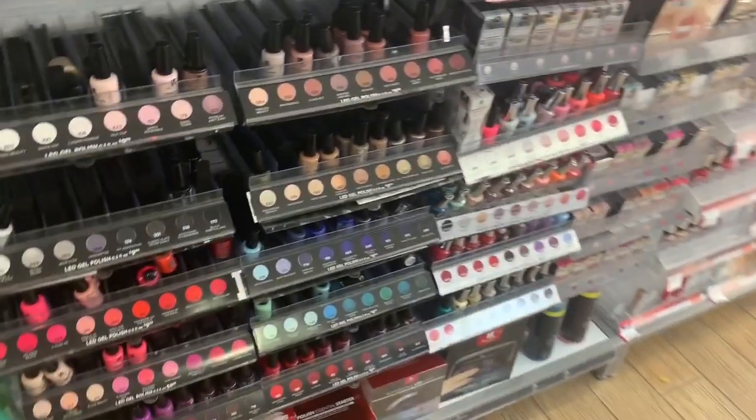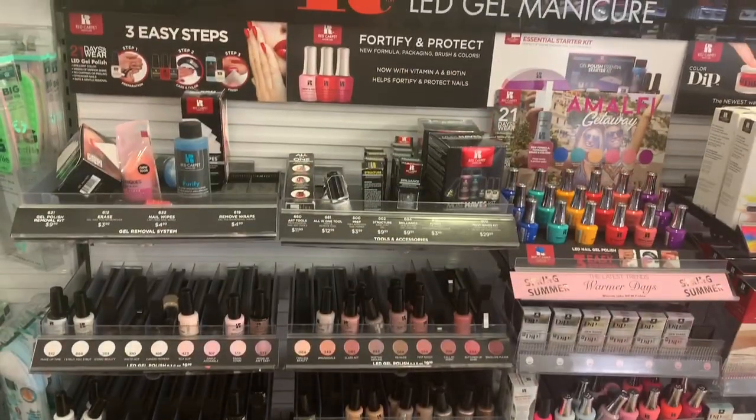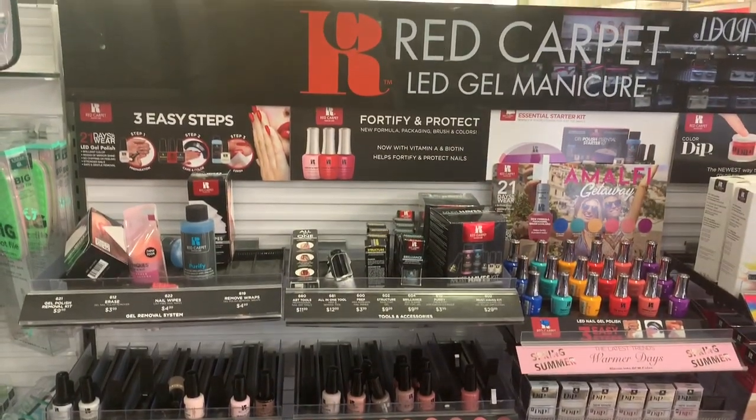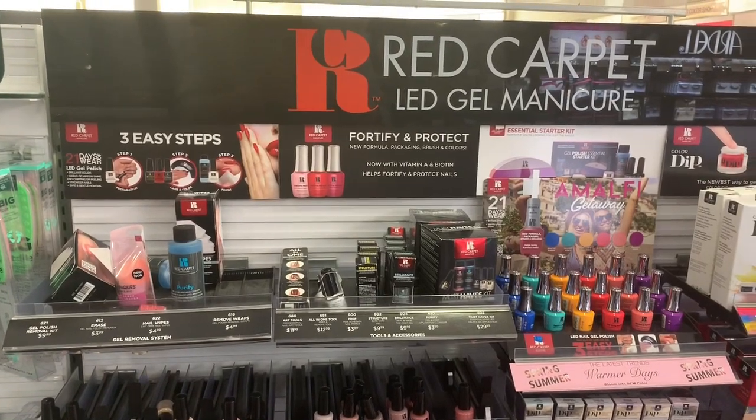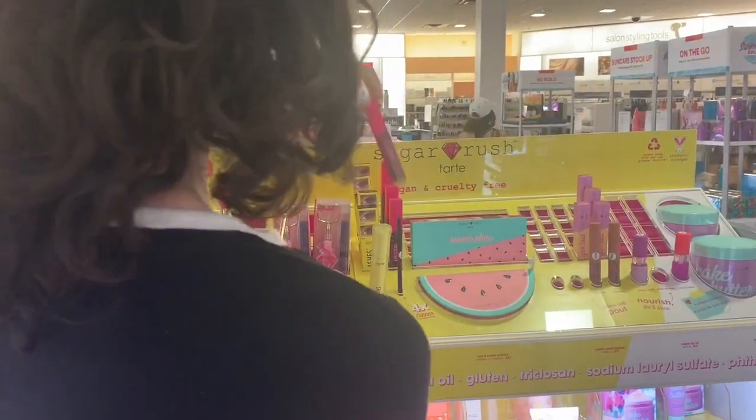So I had to check out the nail aisle. They didn't have much. Currently I'm looking for the brand Essence. If you follow Femka, she is always demoing those nail polishes and I want to get some especially because of those brush heads. So Femka, if you are watching, they do not have them at Ulta. I'm going to try CVS next.